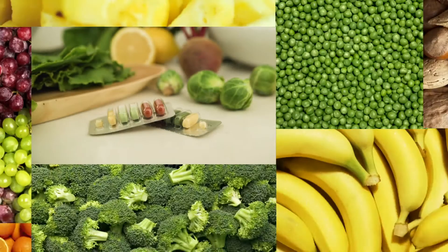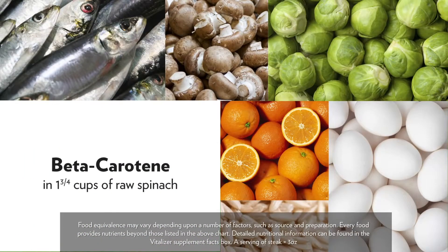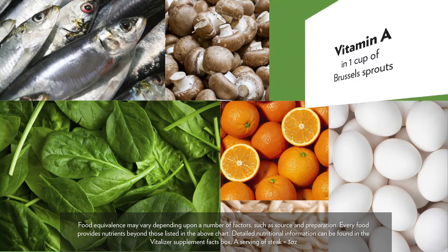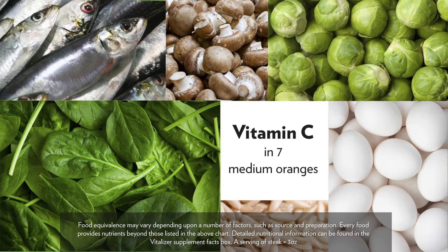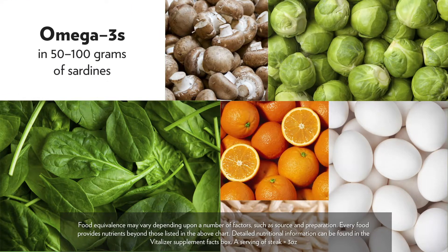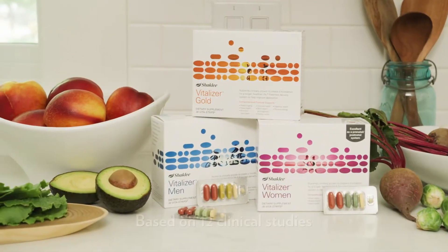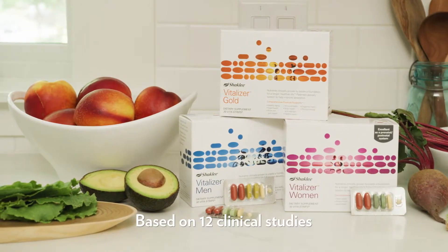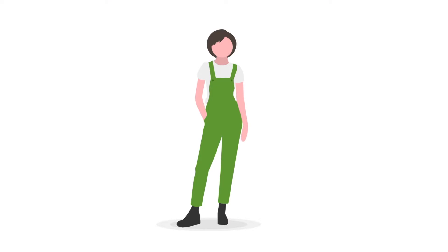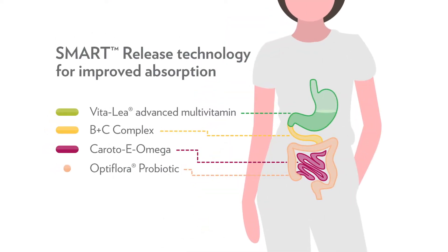Continue your Prove It Challenge with a daily Vitalizer strip. Vitalizer packs an abundant amount of nutrition into each strip, providing a full spectrum of clinically supported vitamins, minerals, antioxidants, phytonutrients, omega-3 fatty acids, and probiotics. Vitalizer was developed based on 12 clinical studies and the landmark study, and is designed to deliver nutrition through our patented smart technology to dramatically improve absorption of key nutrients in the body.